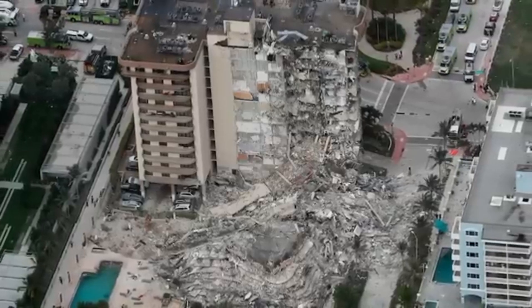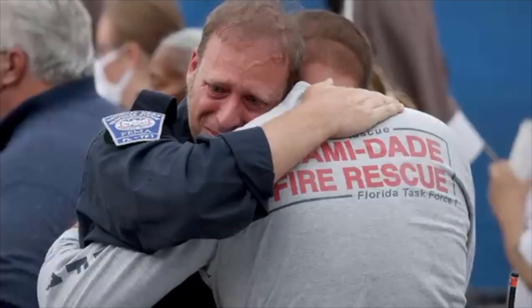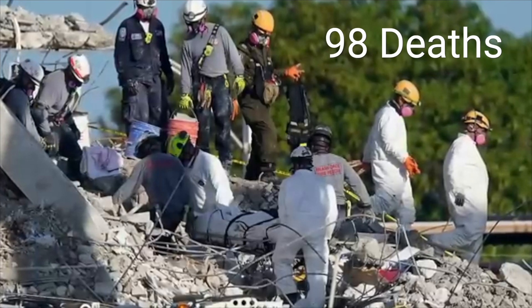On June 24th, 2021, the Champlain Tower South condo in Surfside, Florida collapsed, taking nearly 100 lives in a tragedy that stunned the nation. But here is the harsh truth: that wasn't just a random disaster. It didn't have to happen.